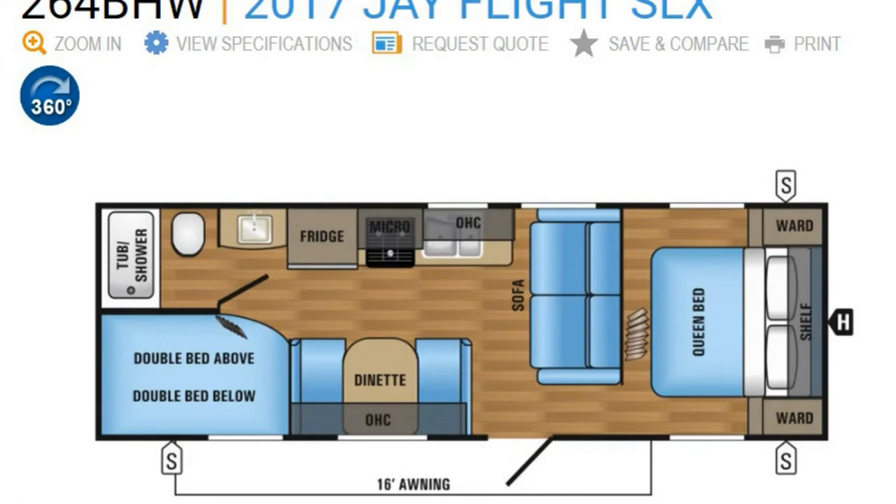Looking at this Jayco 264 Bunkhouse Jayflight, one thing to notice is that the toilet back faces the driver's side so that you face into the center of the trailer. But the main thing I really like about this model is that the sink is on the outside of the bathroom, meaning one kid can be brushing their teeth while somebody else is taking a shower, and you don't have to use the kitchen sink for brushing your teeth, getting ready for bed, or taking off makeup. This one also has a 16-foot awning, whereas the previous KZ model only had a 15-foot awning.